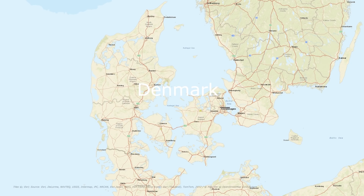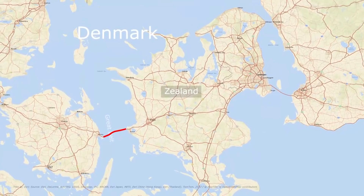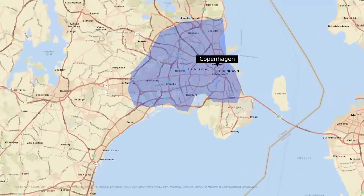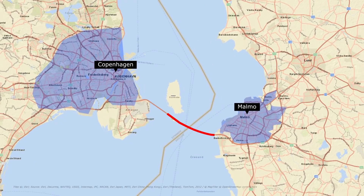The continental part of Europe, i.e. Peninsula Jutland, is connected by the Great Belt fixed link — in the form of a 6.79 km long railroad combined bridge — with the island of Zeeland, on which Copenhagen, the capital of Denmark, is located. One part of Copenhagen is located on the nearby Amager Island. Further, Copenhagen is linked with Malmö in Sweden by the Øresund bridge.